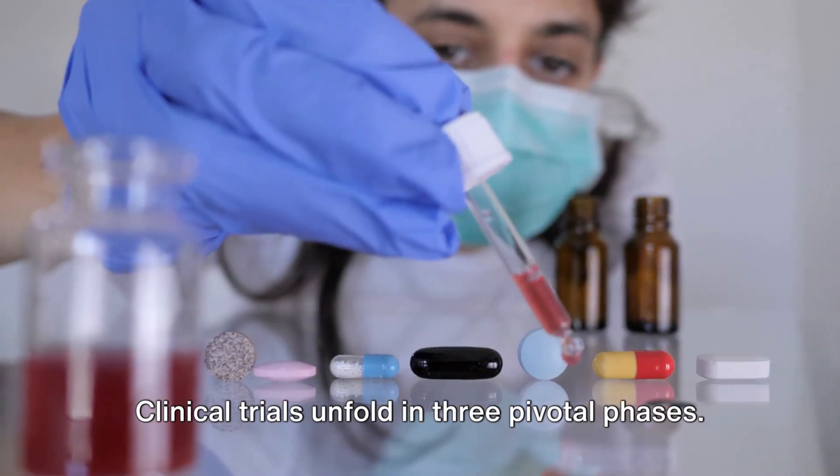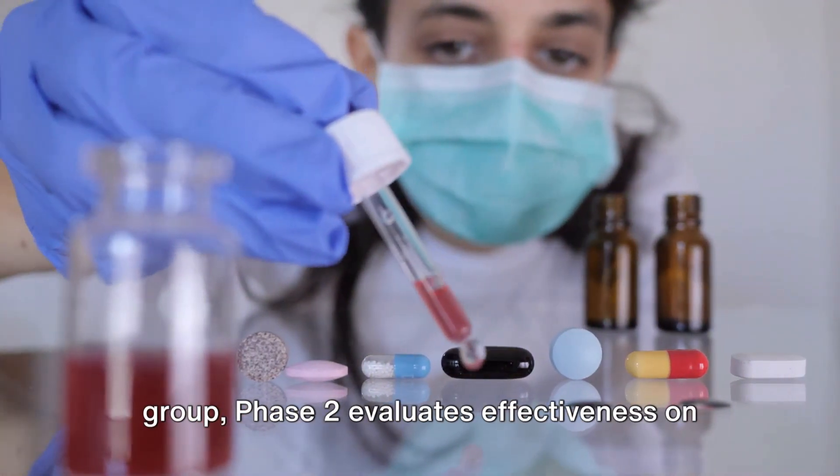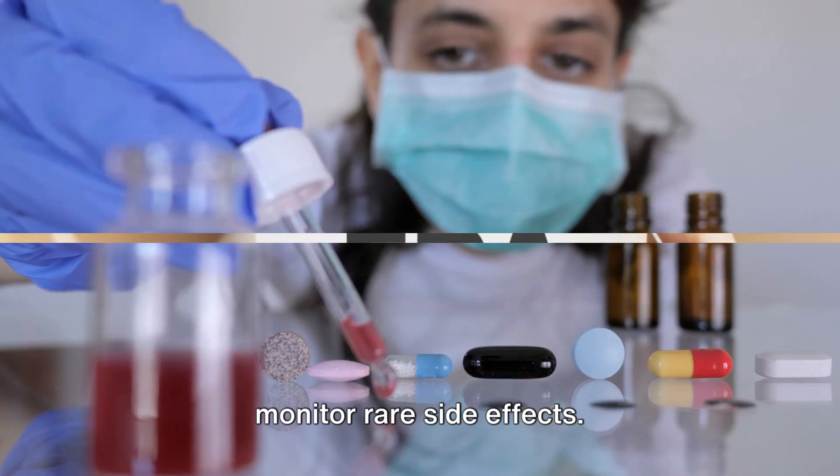Clinical trials unfold in three pivotal phases. Phase 1 assesses safety with a small group, Phase 2 evaluates effectiveness on a larger scale, and Phase 3 involves extensive groups to confirm results and monitor rare side effects.